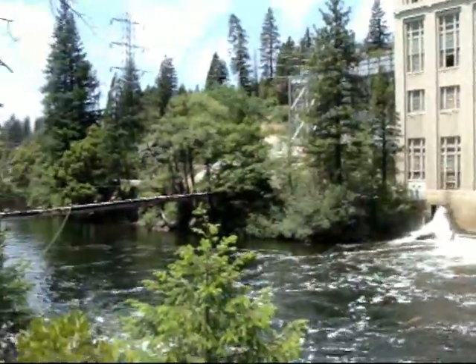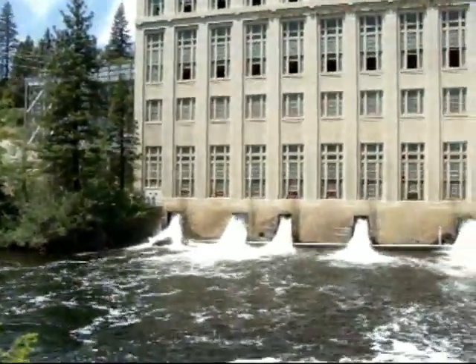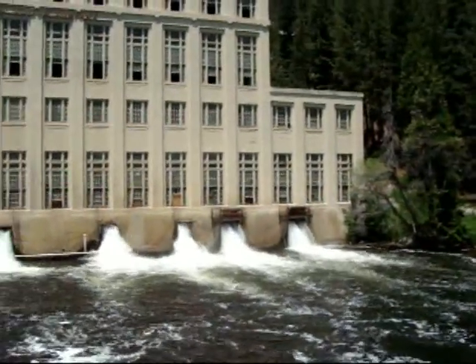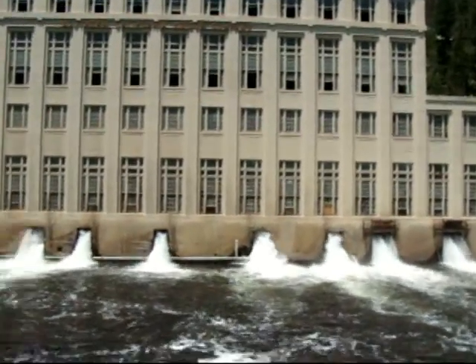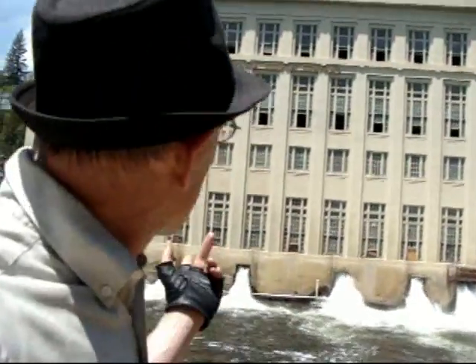Well, good day to you. What you're seeing — this is where Los Angeles gets its power from. As you can tell, it's kind of noisy here. This is where Southern California gets its power from. I live in California — Edison Car Plant.